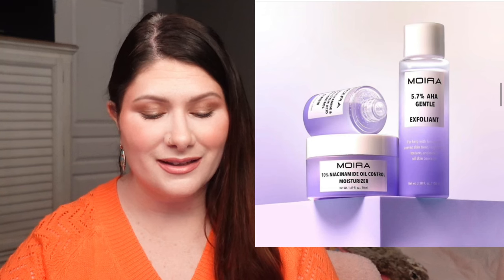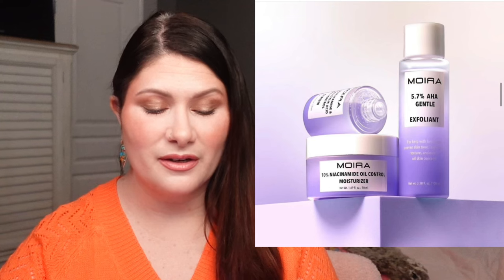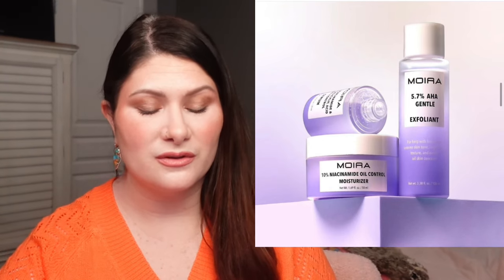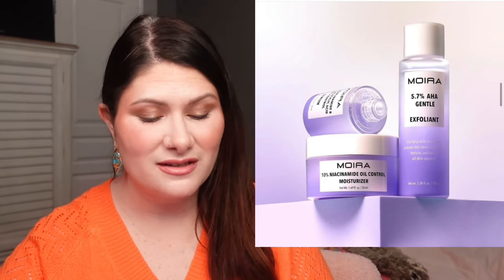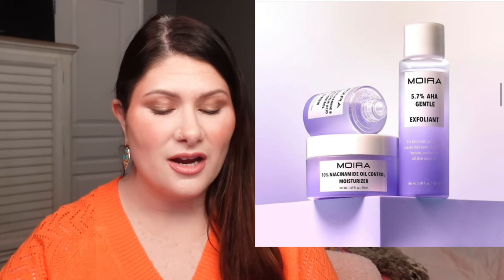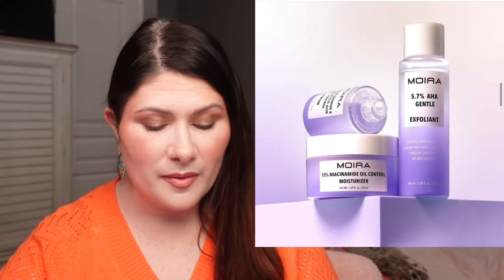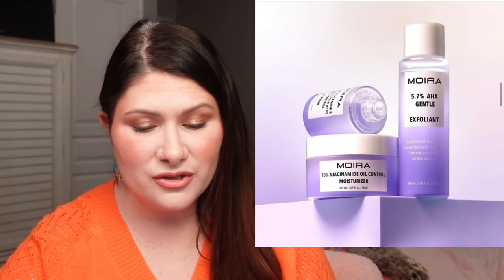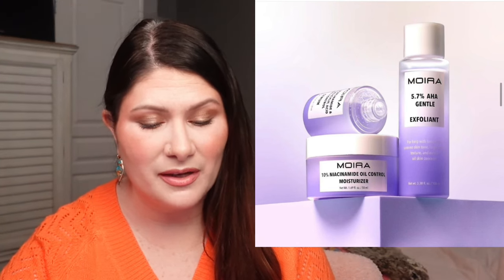We have a new skincare release from Moira — the Oil Control Skincare Collection. It includes a 5.7% AHA Gentle Liquid Exfoliant that removes dead skin cells and smooths fine lines, a 10% Niacinamide and 1.9% Salicylic Acid Oil Control Serum that minimizes shine, targets redness and blemishes, and a 10% Niacinamide Oil Control Moisturizer. The moisturizer is $22 and the other two are $18.50 each, available individually or as a bundle. If you have a hormonal teenager with oily and acne-prone skin, this might be perfect. My boys have their own skincare routine, but when they run out, this might be worth picking up for them.